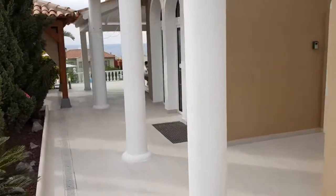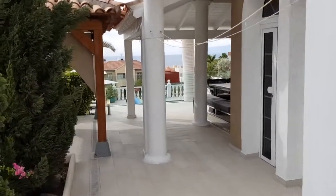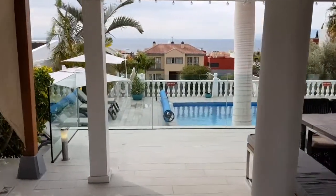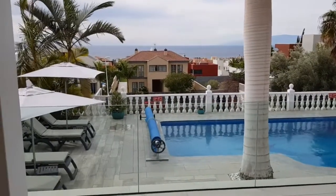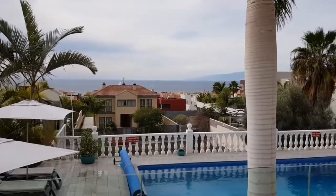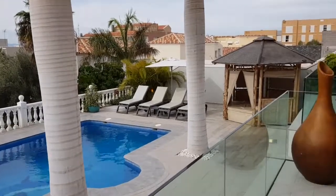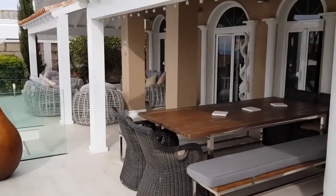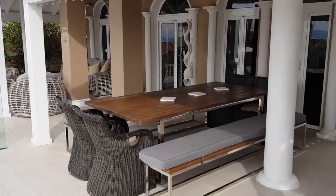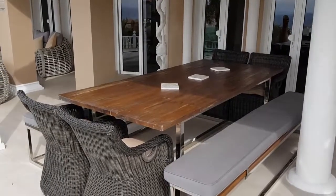The main entrance to the property is here at the side, but of course many guests will obviously want to come straight through to the main feature of this villa, which is the fantastic heated swimming pool, gardens, and views across to the neighboring island of La Gomera. As you can see, there is plenty of covered terrace space, with a chill-out zone, a fantastic dining area, enough space for you, your family, and your friends.